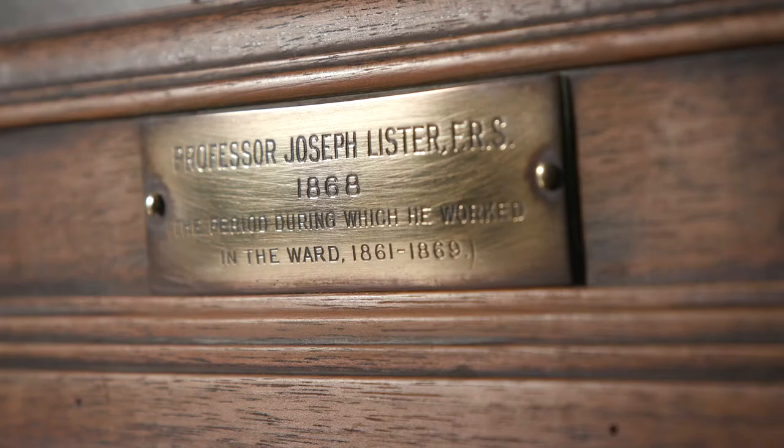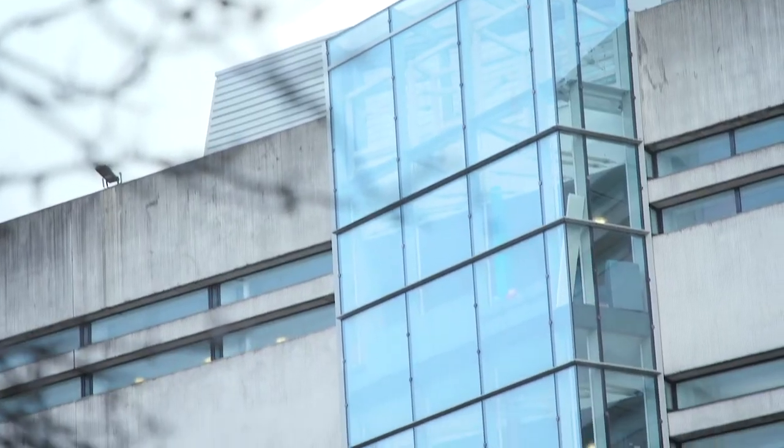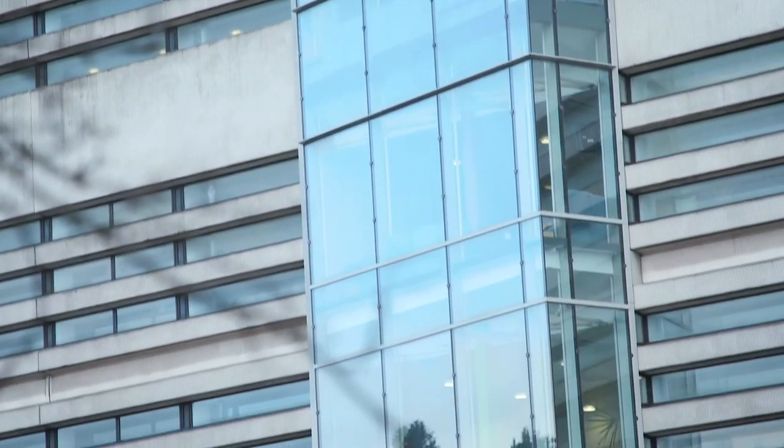This original photograph of Lister was taken by T. and R. Annen, and normally resides in the new Lister building, which houses GRI Laboratories and opened in 2014.